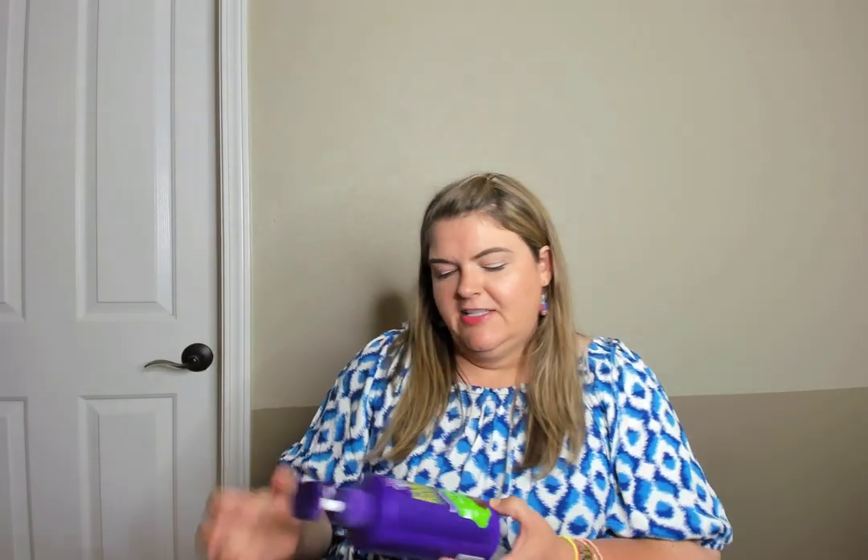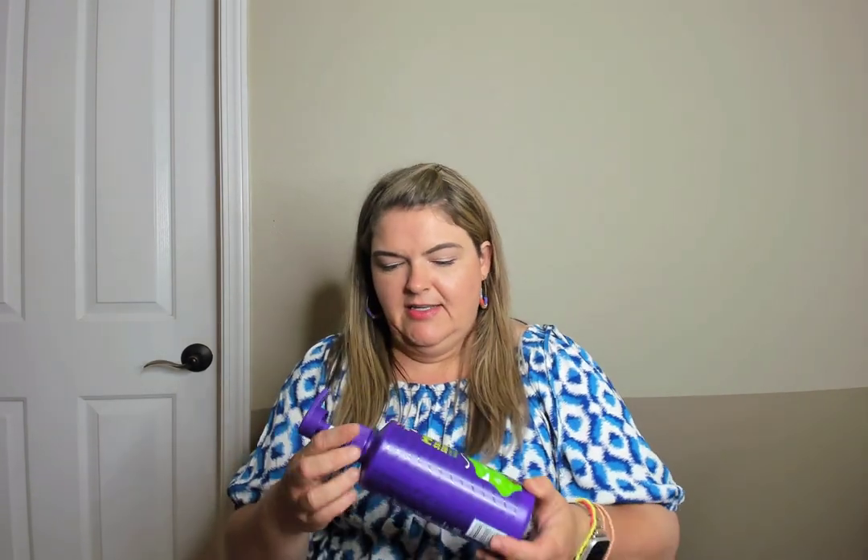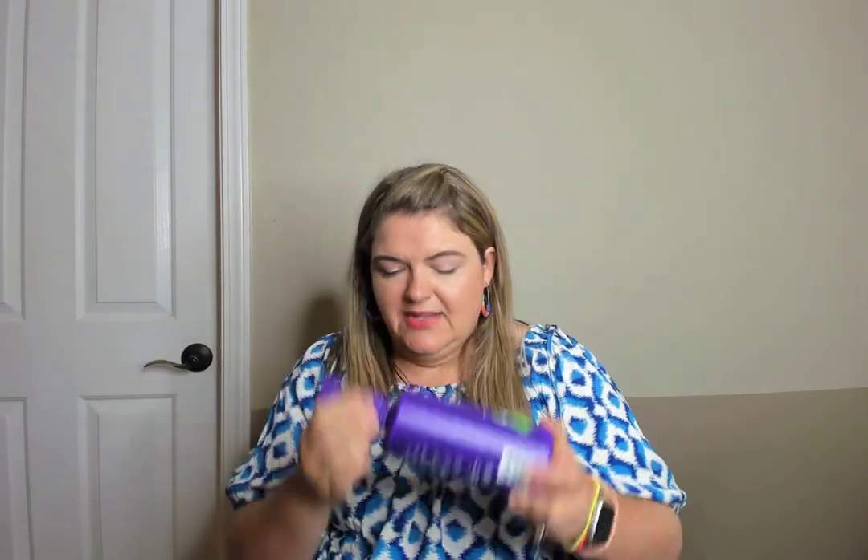A third kids' shampoo and body wash — the Aussie Kids moist shampoo. It smells really fresh and clean, which is what I like, and it has a pump. So those are my qualifications for buying kids' stuff: a pump and it smells good.